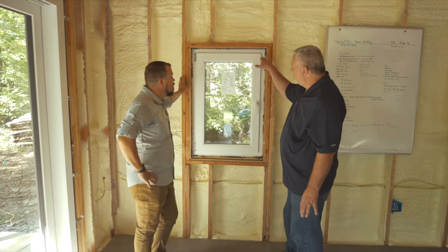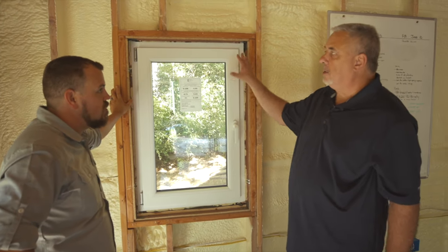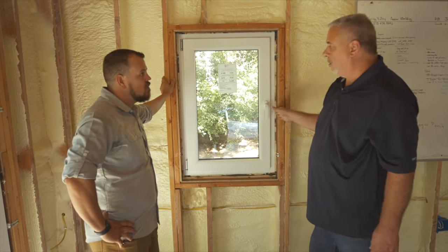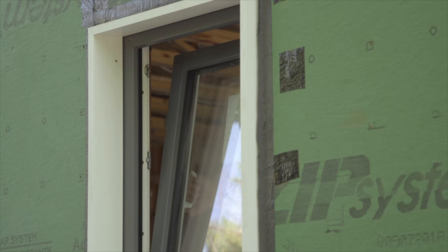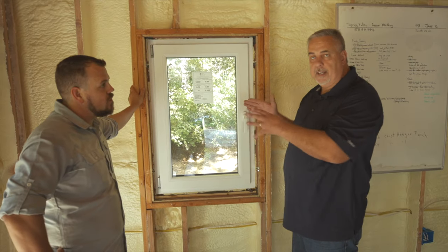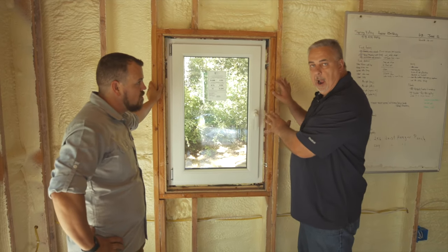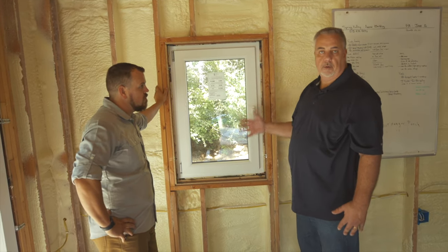The window unit is literally hung inside the window opening, which gives us the ability to go around and do an effective perimeter air sealing. It's a bulletproof system. And because they're flangeless, we can put the window anywhere in the wall. If I want a deep window reveal on the outside, I pull the window in. If I want a deeper windowsill on the inside, I push it out. There's real flexibility in placement because there's no flange.